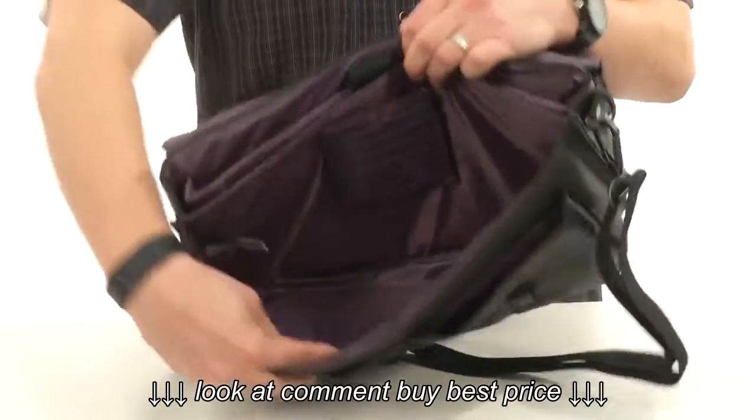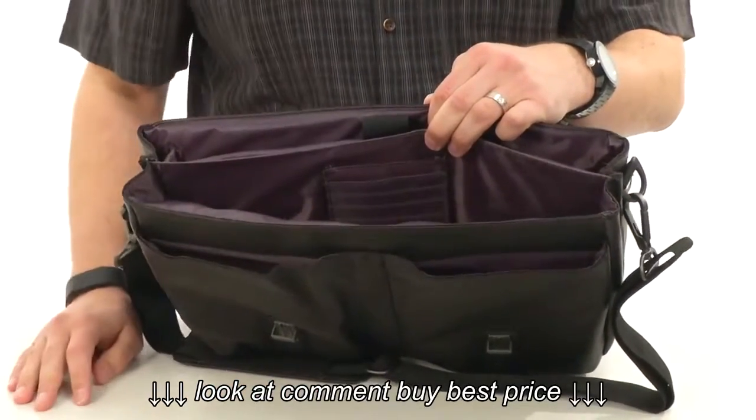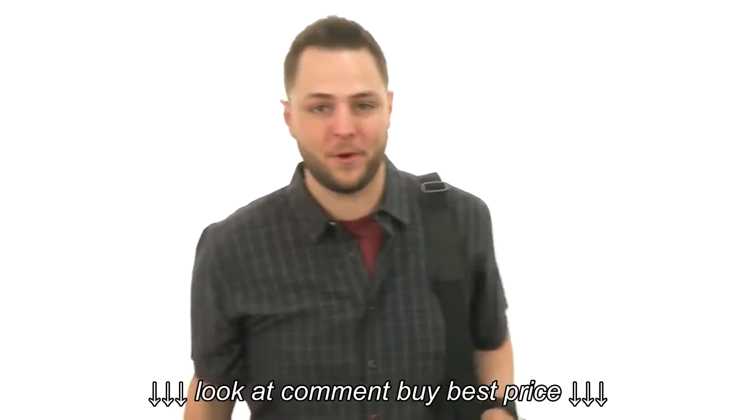Opens up nice and wide and you see you got lots of storage space here on the front. Great organization there — you got little pockets and dividers throughout to keep your stuff in place. Carry around all your daily essentials with some style. It's from Kenneth Cole Reaction.